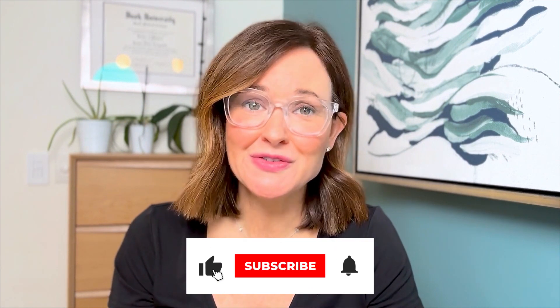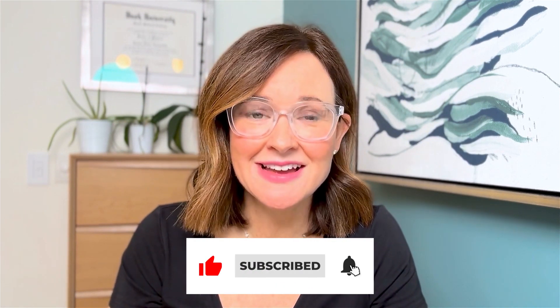If you enjoyed this video or want to see more videos like this, please feel free to like, subscribe, and drop any comments or questions below. Thank you.